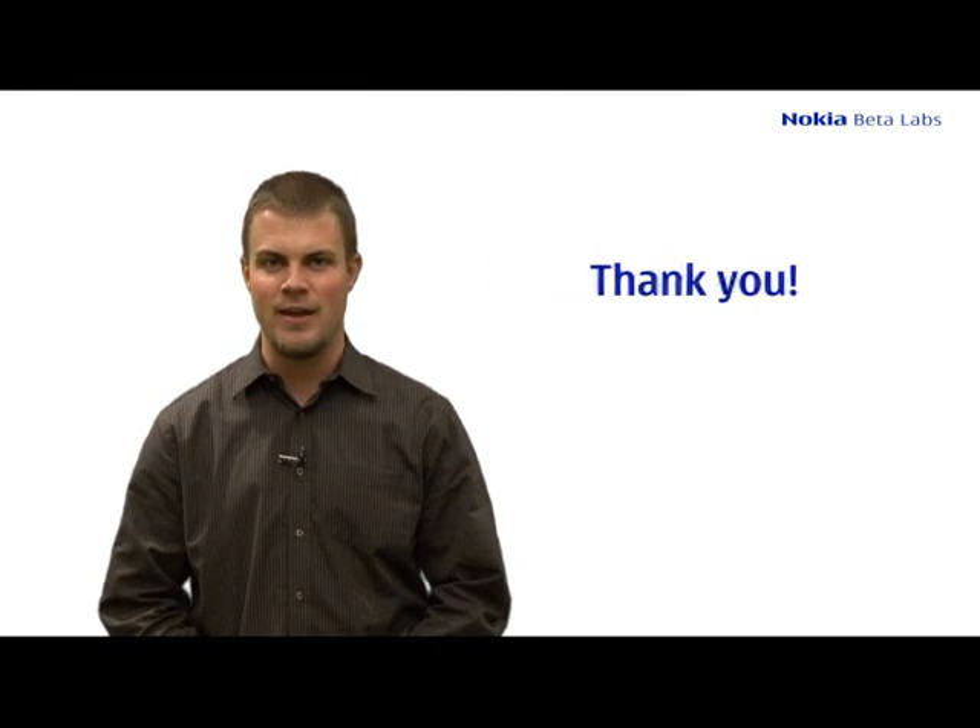Nokia Messaging is a feedback-driven product. It has been since our first beta, and it continues to be now that we're in our official release. Thank you very much for your feedback and for your time, and we hope you enjoy Nokia Messaging for the 5800.